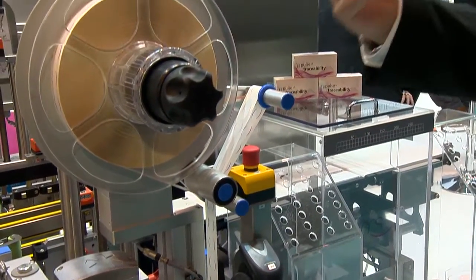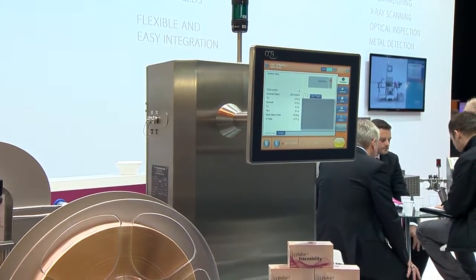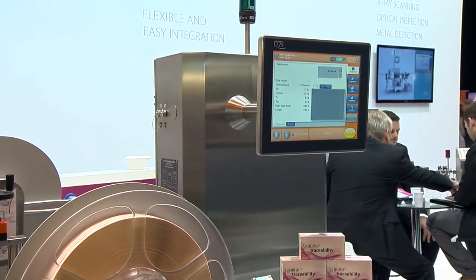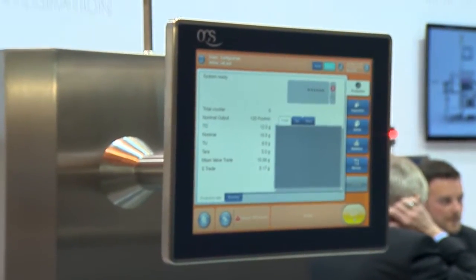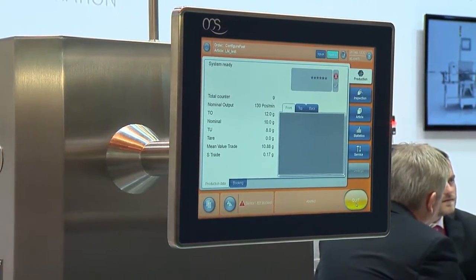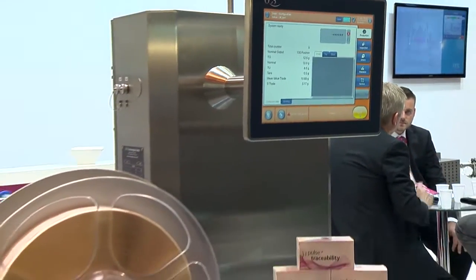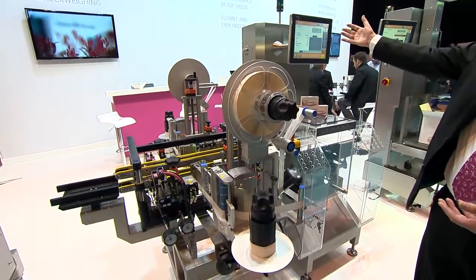This is a 5-in-1 solution and it's the most compact solution on the marketplace. Because we are a machine builder, as opposed to a lot of our competitors out there, we've integrated the whole solution into one single software, so we only work with one area on an HMI.